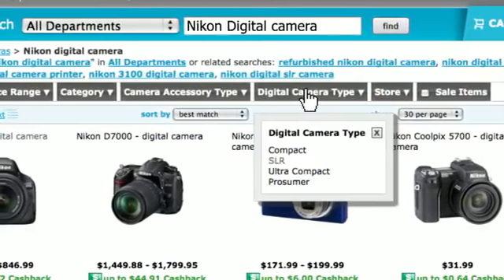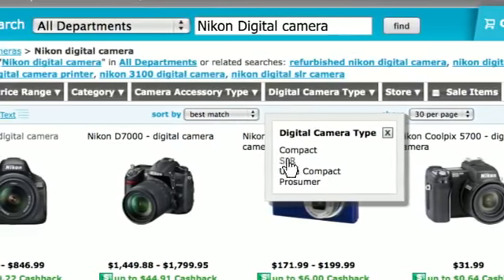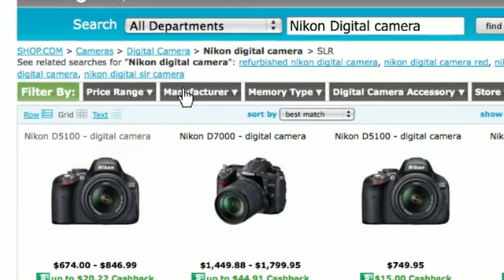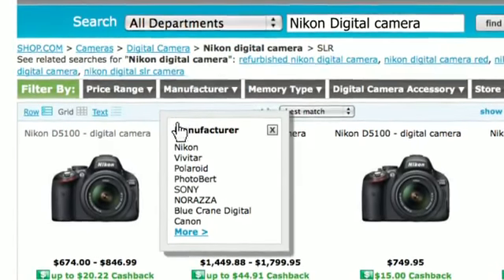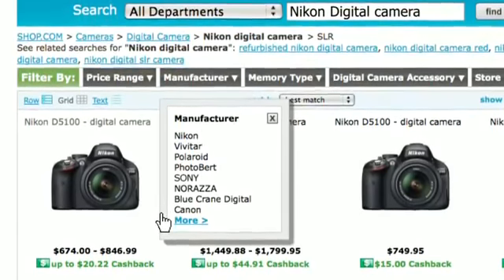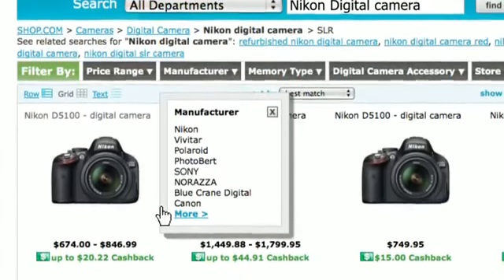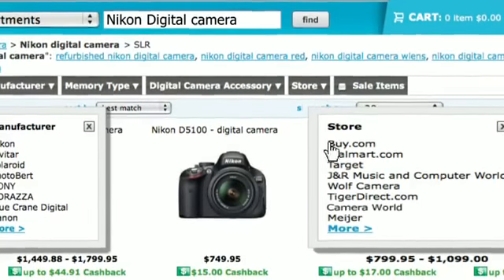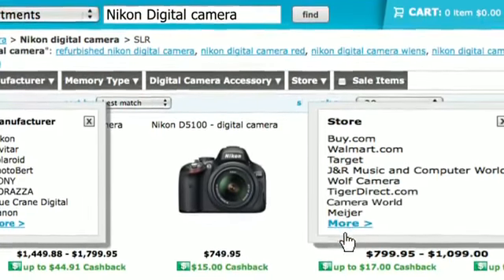I can also search by the type of camera that I'm looking for — am I looking for a compact camera? I can filter my results. I can also search within a manufacturer. So if I'm looking for a Nikon, I could also find a Sony or a Polaroid. And I can also search within a store, filtering results by the type of store I'm looking to buy from.